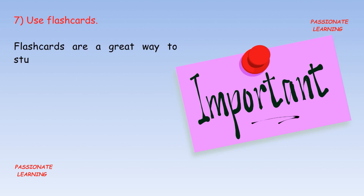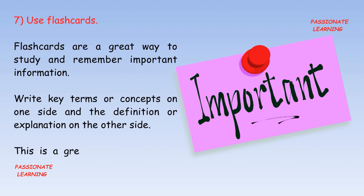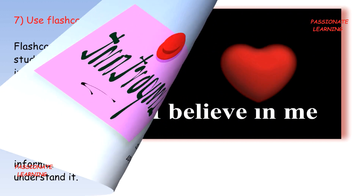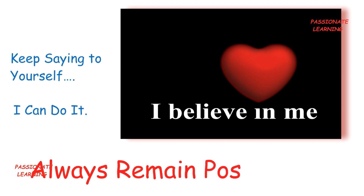The final tip is: use flashcards. Flashcards are a great way to study and remember important information. Write down the key terms or concepts on one side and the definition or explanation on the other side — this is a great way to memorize information. And always keep saying to yourself: I can do it. Always remain positive.